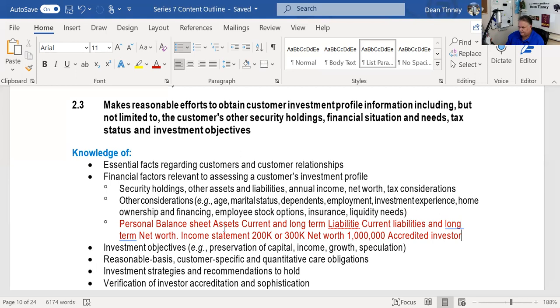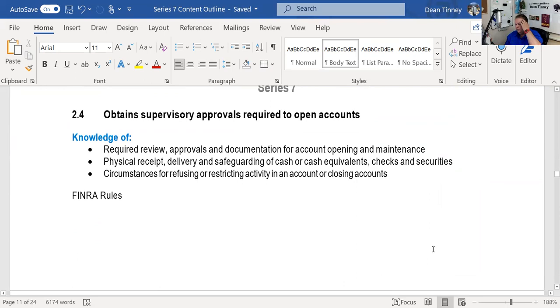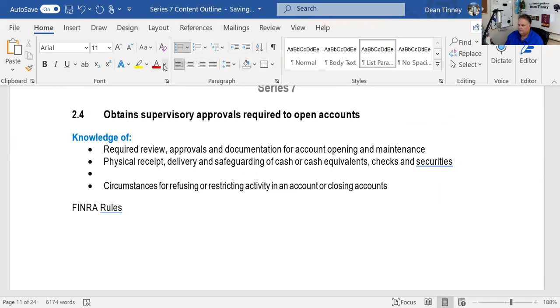Investment strategies and recommendations — buying and holding or trading — and verification of accredited investor status and sophistication level. Required review: you need principal approval for the account. Physical receipts are handled by the cashiering department, sometimes called the cage — that's where we take receipt of monies and securities. Physical receipt, delivery, and safeguarding of cash, cash equivalents, checks, and securities: that's the cashiering department.